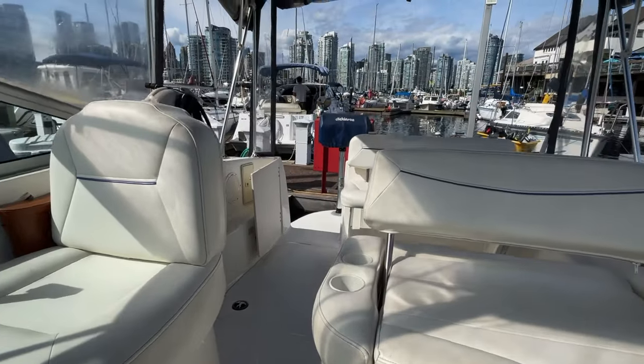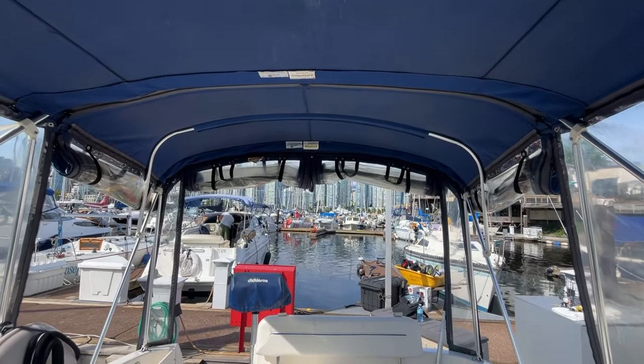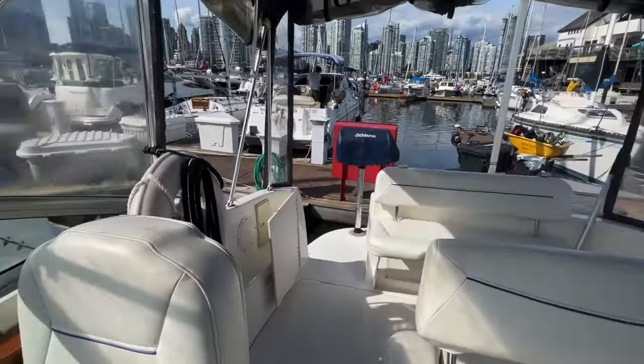Back up top here — it's a perfect boat for a couple or for a small family with small kids. It's a great way to get into boating. Very, very easy to run and maintain.